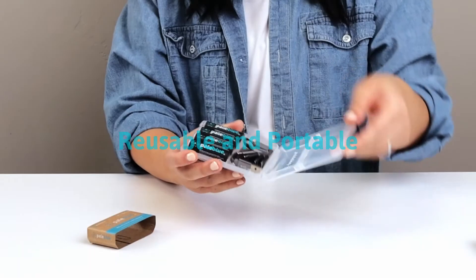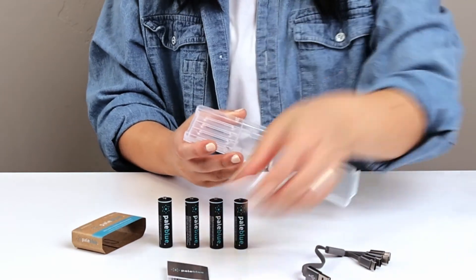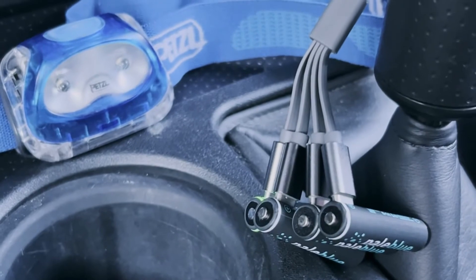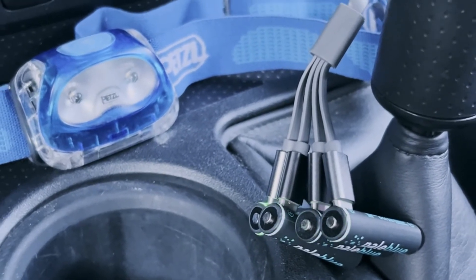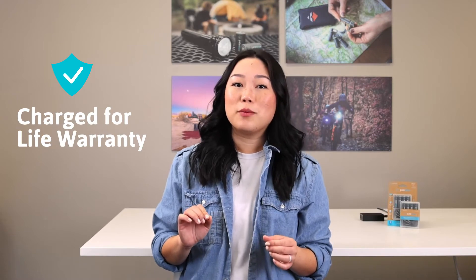Don't throw away another battery ever again. Stash the batteries and charging cable in our handy portable travel case. A single Pale Blue battery will replace over a thousand alkaline disposable batteries, saving you a lot of money and waste over time. And thanks to our charge for life warranty, you can be confident Pale Blue batteries will be the last batteries you'll ever need to buy.